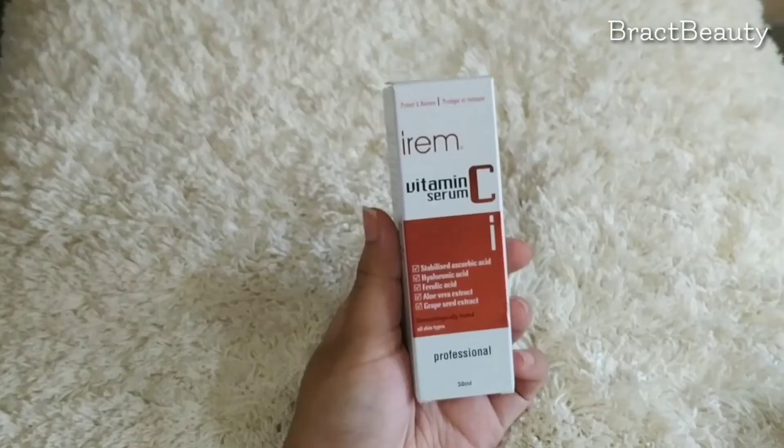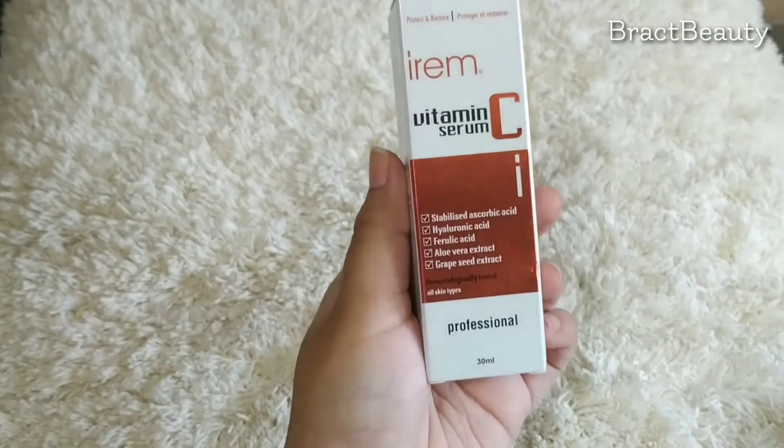Hi everyone, welcome back to my channel. If you're new here, my name is Mimi. In today's video we're going to talk about skincare — specifically vitamin C serum. I'm going to take you through this product, the vitamin C serum from the brand Irem, and if you want to know why you should use a vitamin C serum if you aren't already, continue watching.